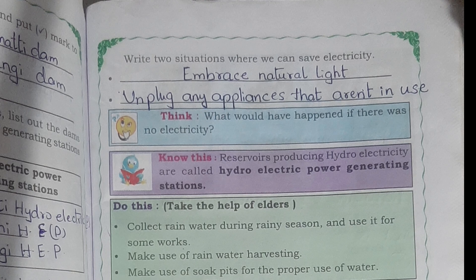Write two situations where we can save electricity. First: embrace natural light. Second: unplug any appliances that aren't in use.